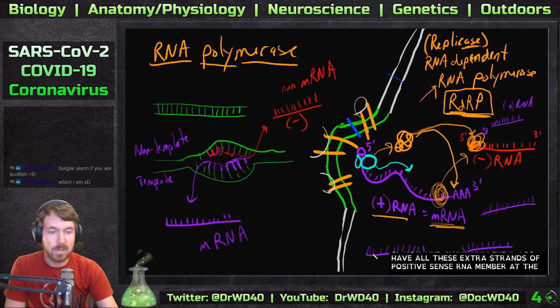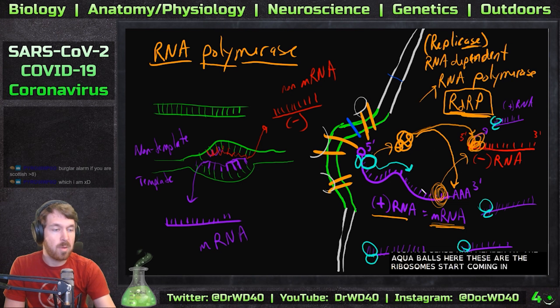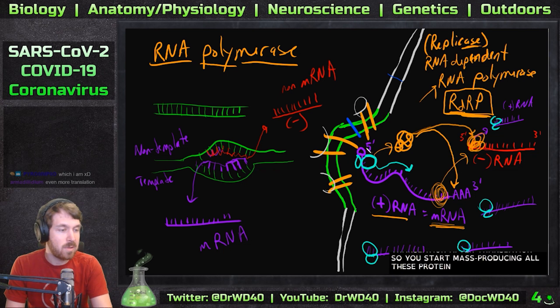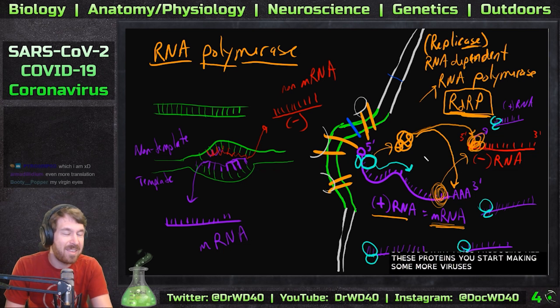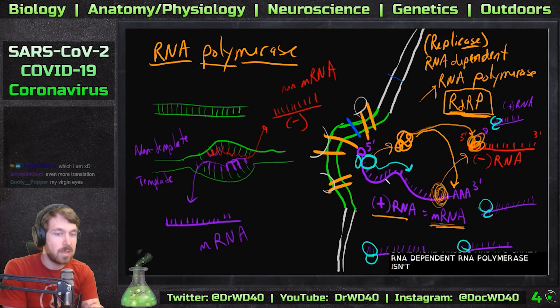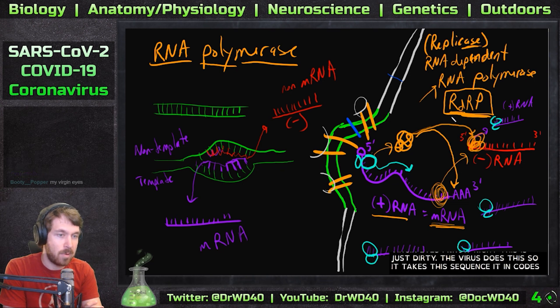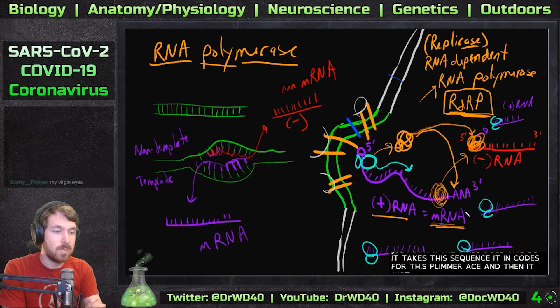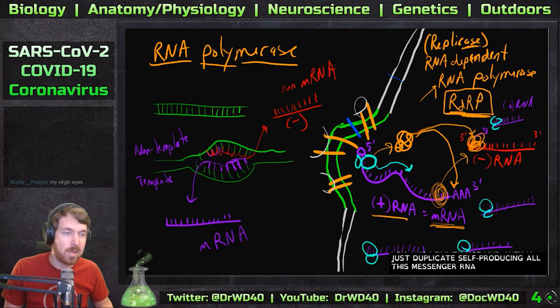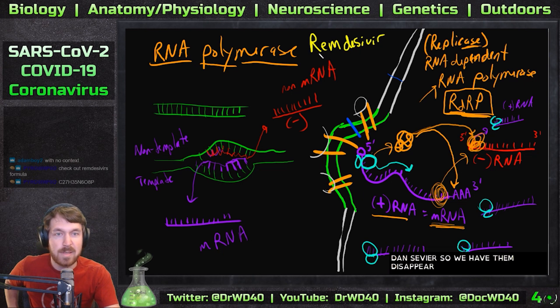With all these extra strands of positive-sense RNA, the ribosomes start coming in and you start mass-producing the viral proteins, making tons more viruses. This RNA-dependent RNA polymerase is encoded in the viral genome — it takes the sequence, encodes for this polymerase, and then duplicates itself, producing all this messenger RNA which then becomes more viral protein.